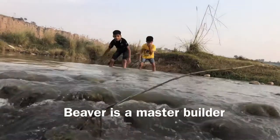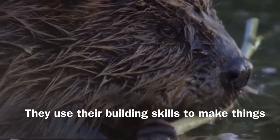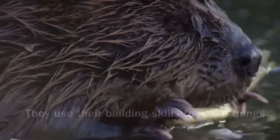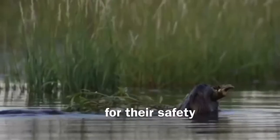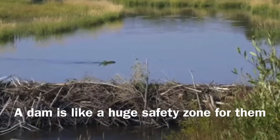Beaver is a master builder. They use their building skills to make things for their safety. The dam is like a huge safety zone for them.